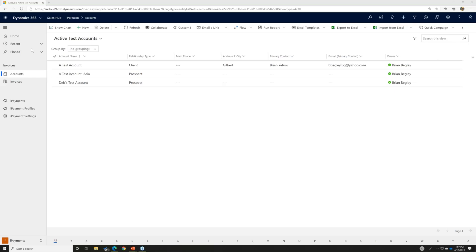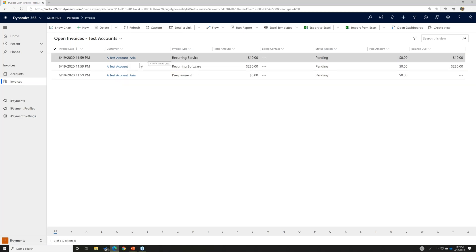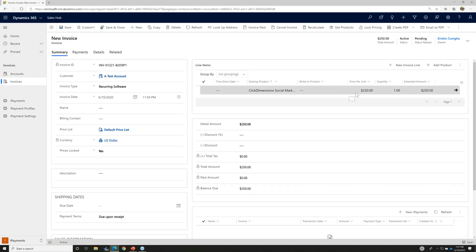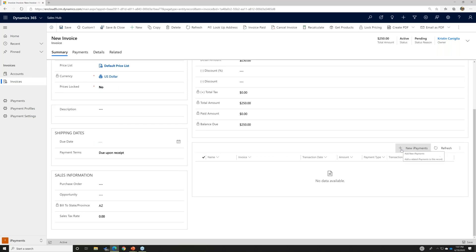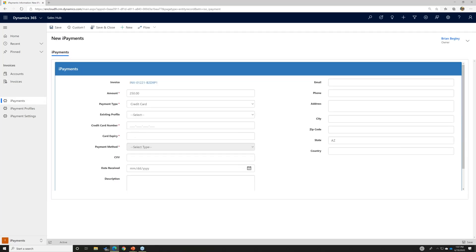We're in Dynamics 365 right now, looking at a test account. If I look at my invoices, I have a few invoices sitting out there that need payments made against them. I'm going to open up this first one — it's for a test account, and this invoice is for $250. I'm going to go down to my iPayment section, which has been added at the bottom of our CRM system, and click on New iPayment. When I click New iPayment, this window pops open.